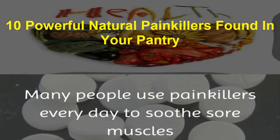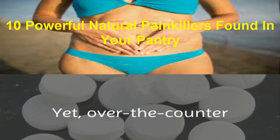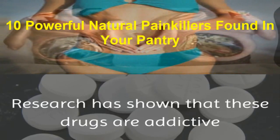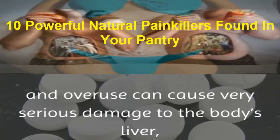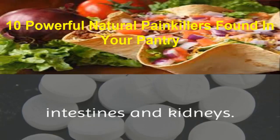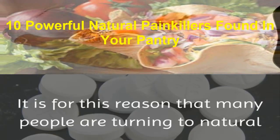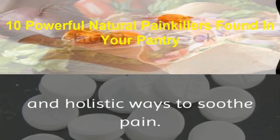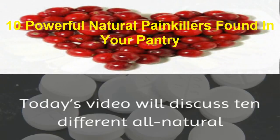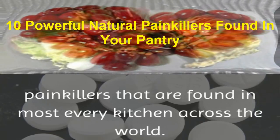Many people use painkillers every day to soothe sore muscles and body aches. Yet over-the-counter and prescription painkillers can take a toll on the body. Research has shown that these drugs are addictive and overuse can cause very serious damage to the body's liver, intestines, and kidneys. It is for this reason that many people are turning to natural and holistic ways to soothe pain. Today's video will discuss 10 different all-natural painkillers that are found in most every kitchen across the world.